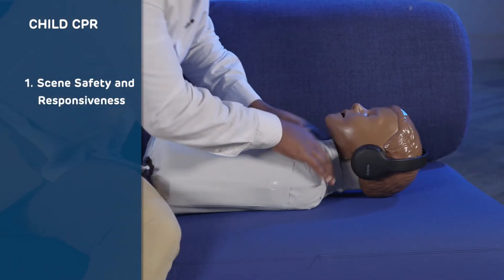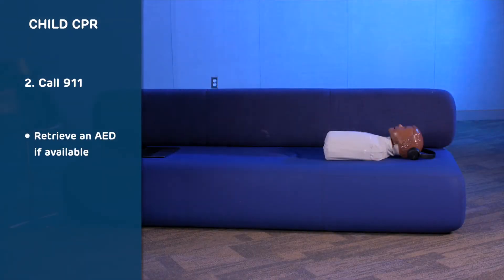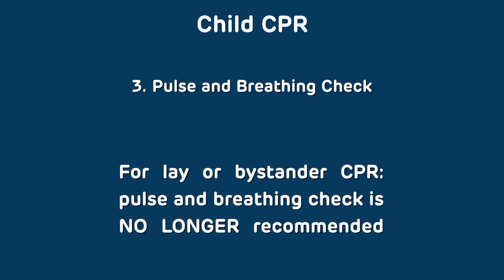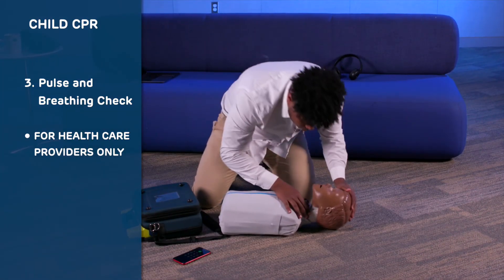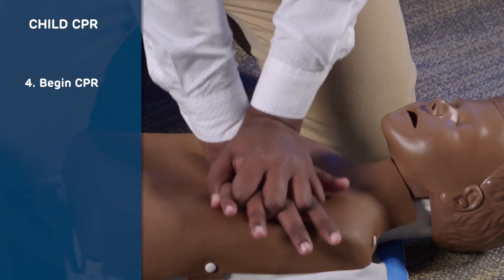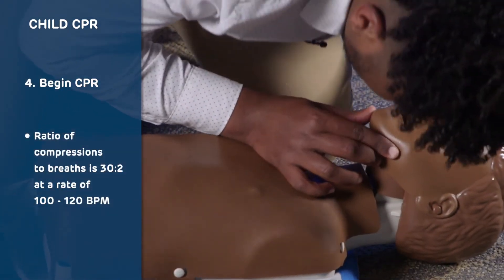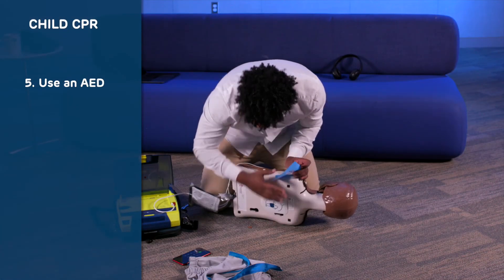Let's review the steps of child CPR and AED use. First, assess the scene and check for responsiveness. Next, call 911 and have someone get an AED. For lay or bystander rescuers, pulse and breathing check is no longer recommended; for healthcare providers, check for breathing and a pulse. Begin CPR by pushing hard and fast in the center of the chest 30 times. After 30 compressions, give two rescue breaths and repeat the CPR cycle. If an AED is available, follow the instructions from the unit.